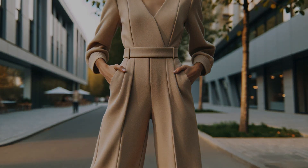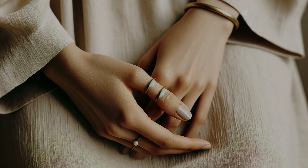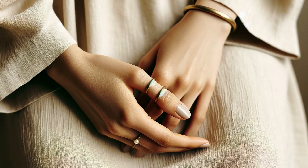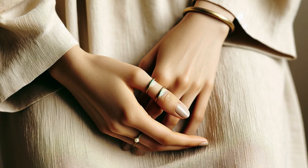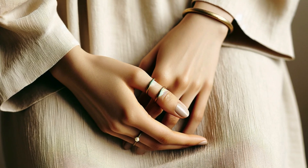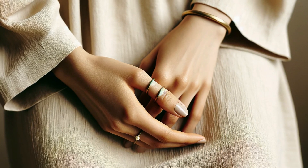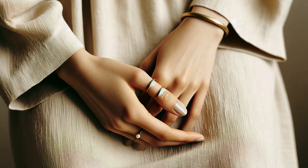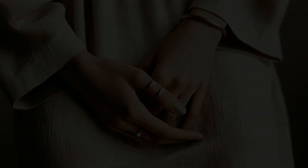They need pieces that can be easily mixed and matched, transitioning from day to night with just a change of accessories. When it comes to accessories, the goat leans toward simplicity and refinement. Delicate pearl jewelry, a cashmere scarf in a soft neutral shade, or a classic leather bag are all perfect compliments to their style. Think of a woman with delicate pearl rings adding a touch of timeless elegance, and a simple gold bangle glinting on her wrist. For men, a beautifully crafted watch or a pair of simple cufflinks can add a touch of sophistication without being too flashy. Remember, the goat values quality over quantity.